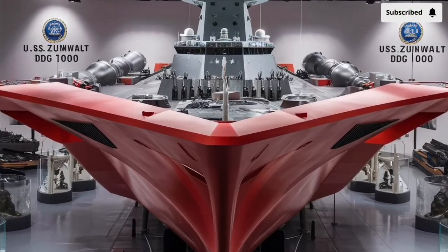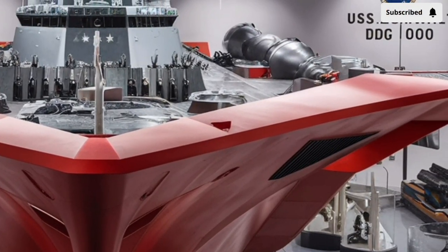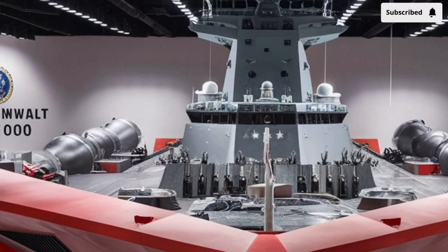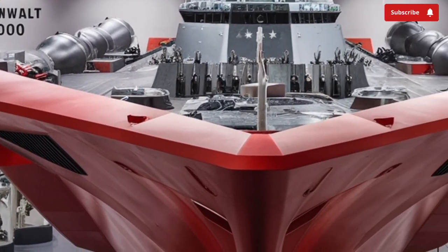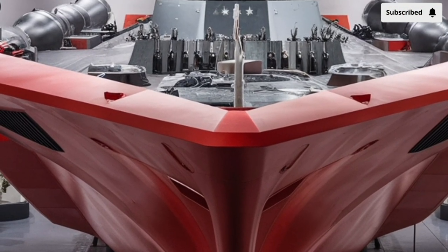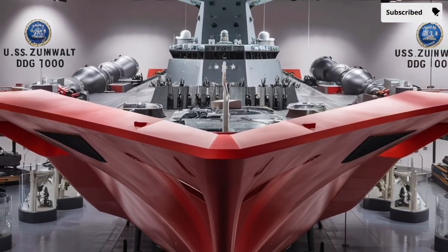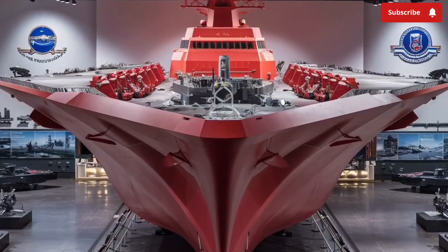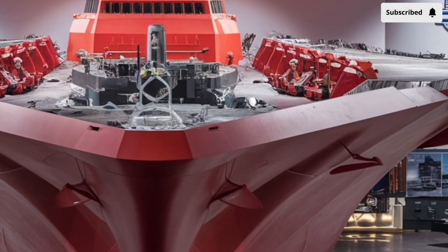At first glance, the Zumwalt doesn't even look like a traditional naval destroyer. Its angular shape and sloped sides immediately draw attention. Designed specifically to reduce its radar signature, despite its massive size — about 610 feet long and displacing nearly 16,000 tons — the ship appears on radar like a small fishing vessel. This stealth capability gives it a huge tactical advantage, allowing it to operate closer to enemy shores without being easily detected. The sleek, wave-piercing tumblehome hull design not only enhances stealth but also improves hydrodynamic efficiency, allowing smoother and more stable movement through rough seas.